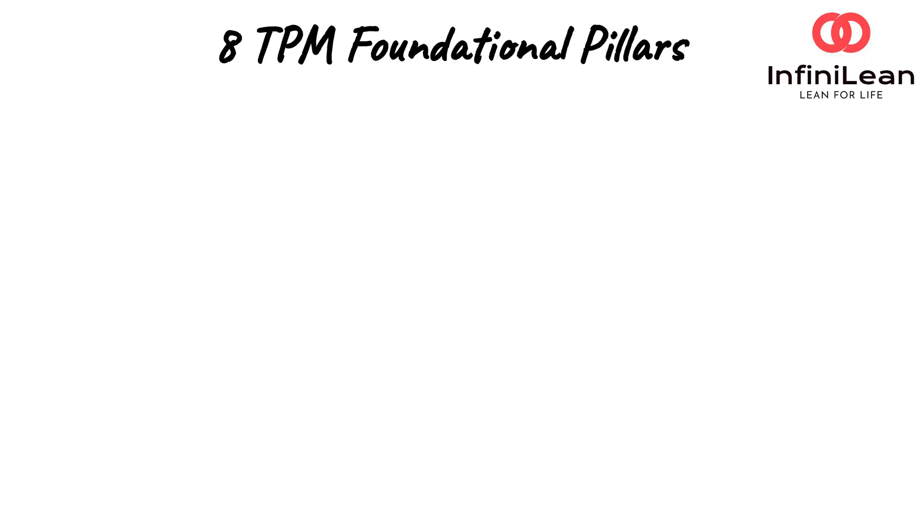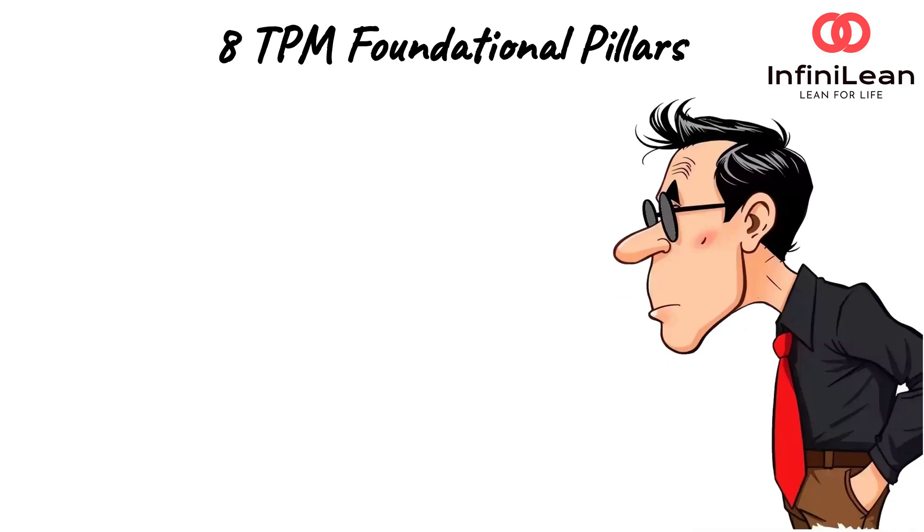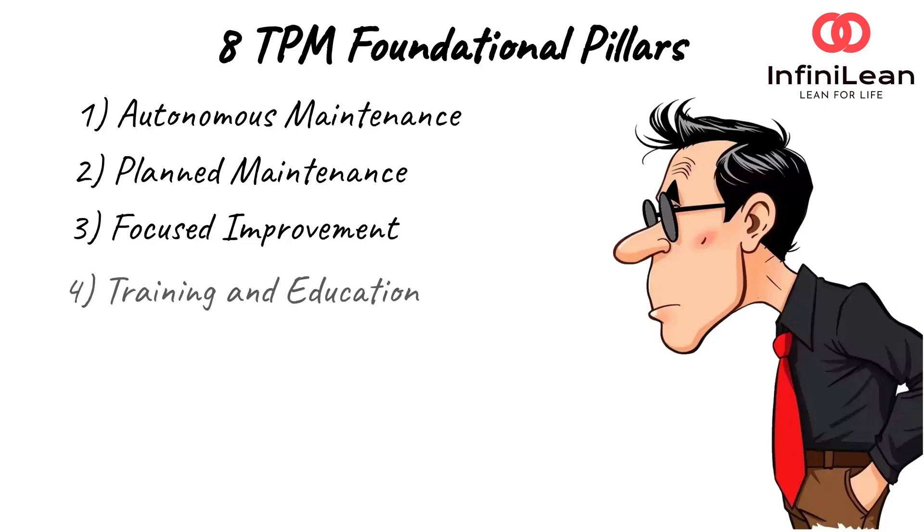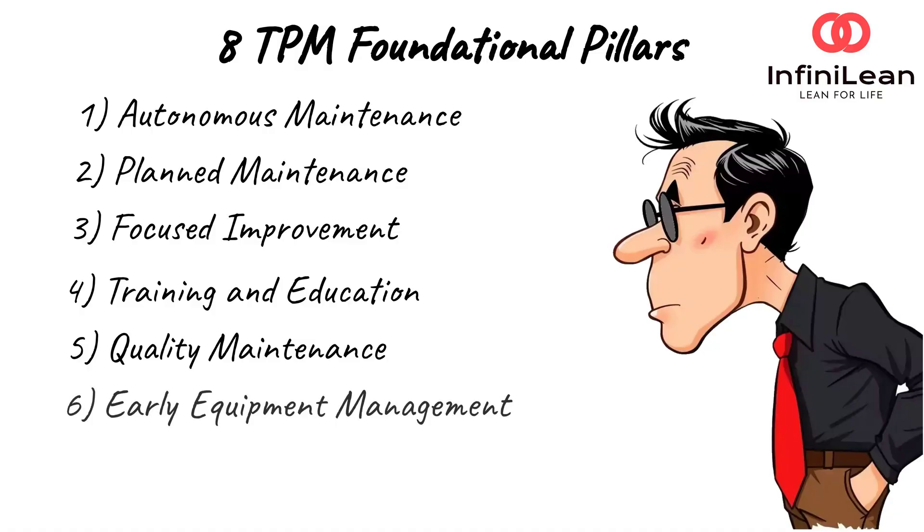TPM is built on eight foundational pillars, each of which tackles a different source of waste or inefficiency. Some key pillars include autonomous maintenance, where operators take basic care of their equipment like cleaning and inspections; planned maintenance, scheduling tasks based on predicted failure rates; focused improvement, where small teams analyze and eliminate root causes of problems; and training and education, upskilling workers to prevent human error.